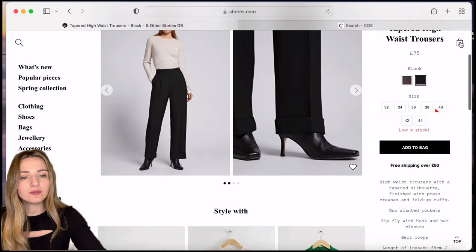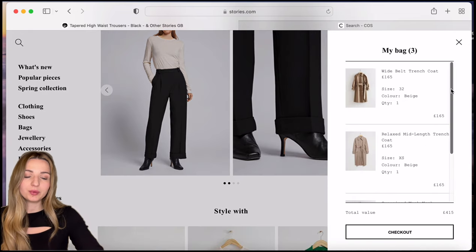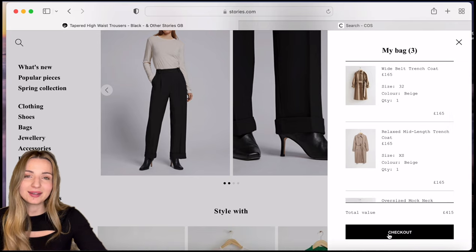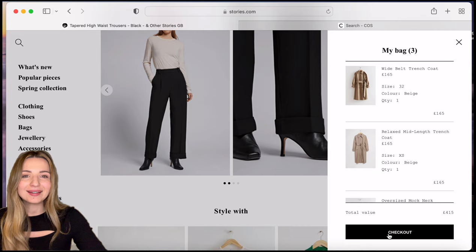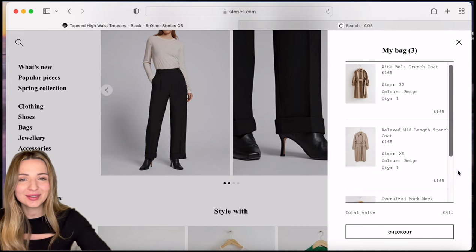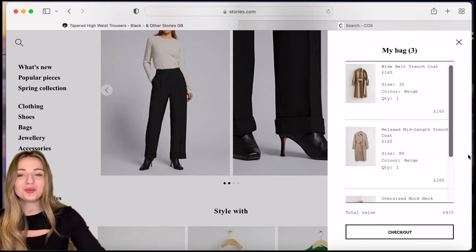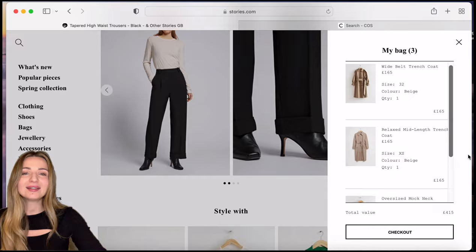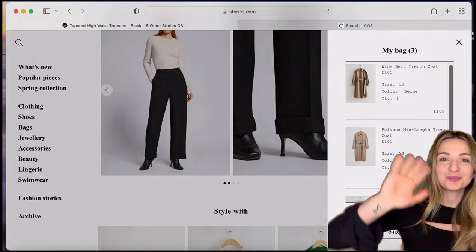We have our basket with three items — two coats and a jumper. I'll check out now. Click subscribe to stay up to date and get a notification when I upload my video trying these trench coats. Thank you so much for staying with me — I hope you enjoyed the journey. If so, leave a like on my video, and let's stay in touch. Bye!